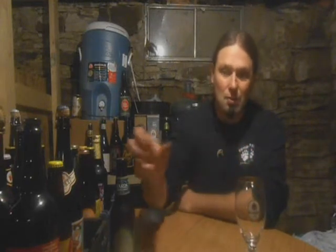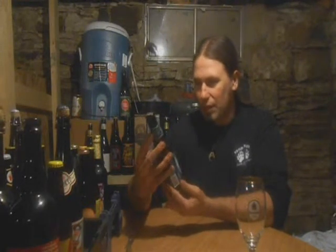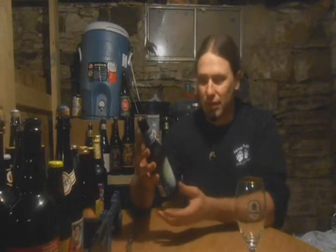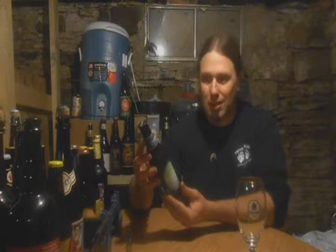Hi guys, Paul here from PA Brew News with an ale from Yards Brewing Company. This is their Cape of Good Hope. Yards Brewing Company from Philadelphia, of course — 901 North Delaware Avenue, YardsBrewing.com.